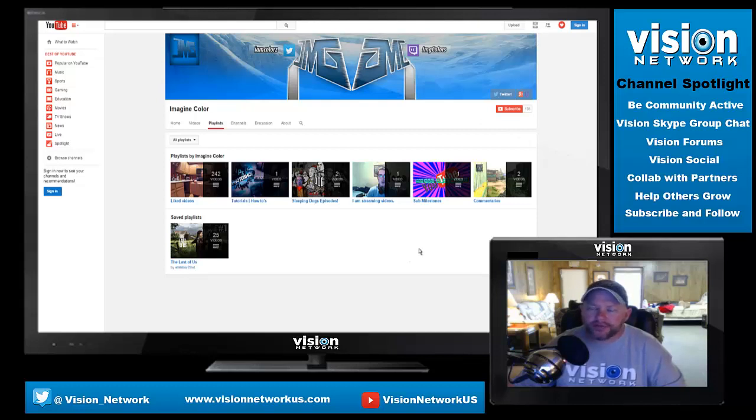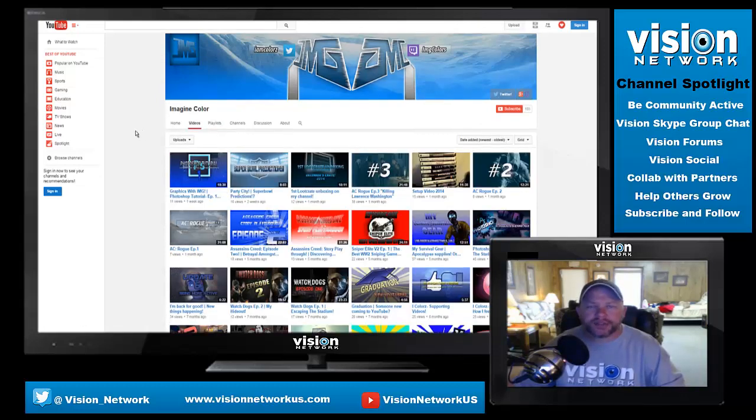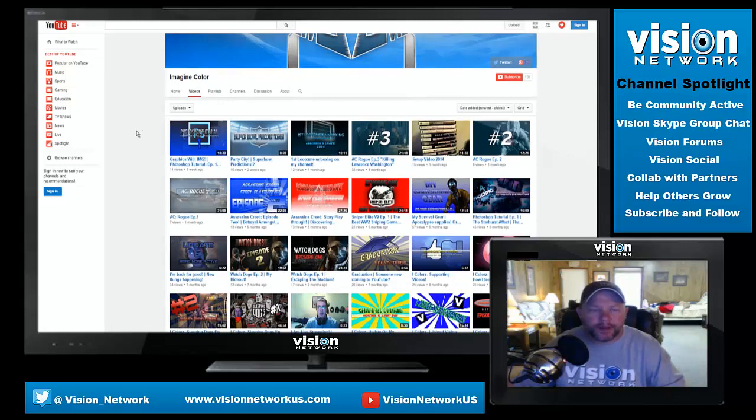Currently Zack's got a hundred and three subscribers, so if you know Zack and you're not already subscribed be sure to check out his channel. You may find some content that you like, or you may just want to support Zack and help him grow his channel. Let's go to Videos and see what he's been uploading lately.